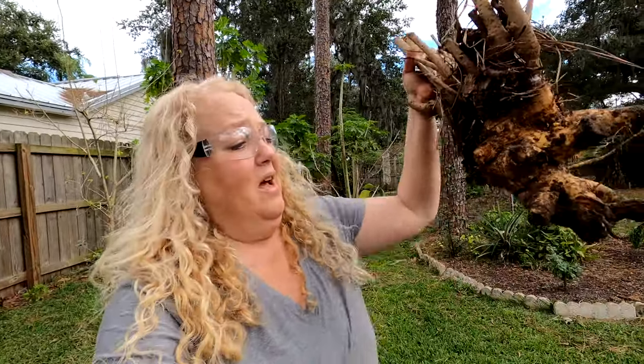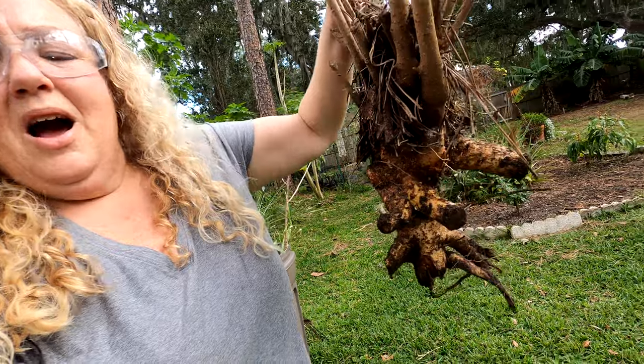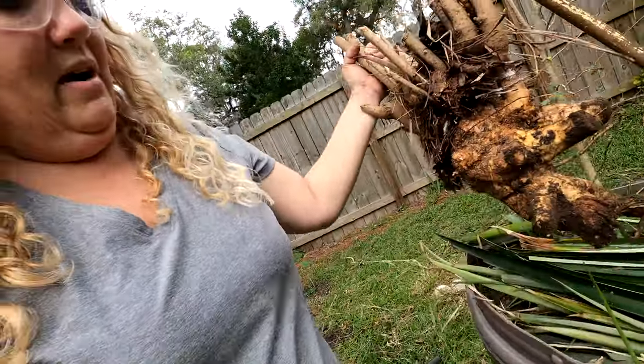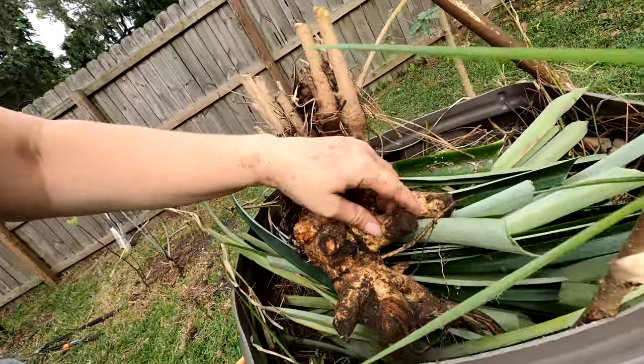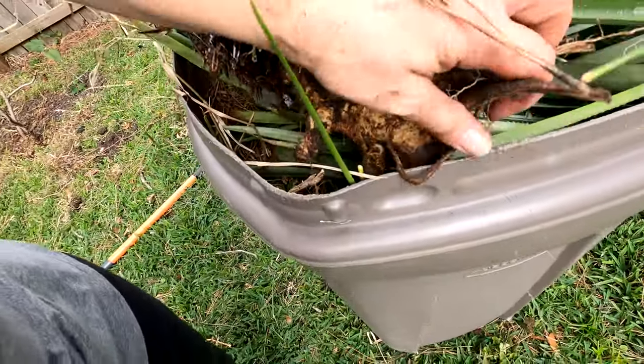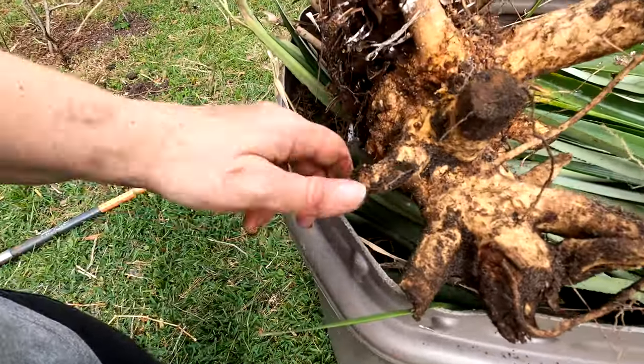Still a little lightheaded, but look at the root system on that. It was sitting on top of a pine tree root, so it actually developed strong roots all to the different sides and didn't really go down. But it had very strong side roots.